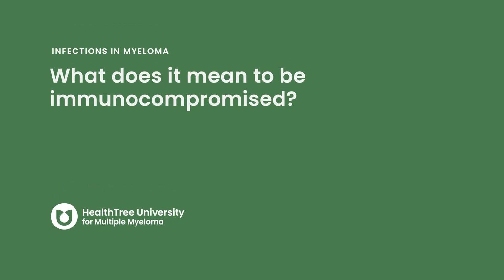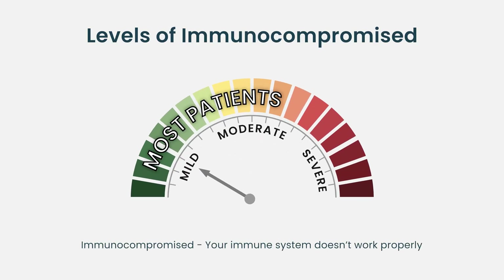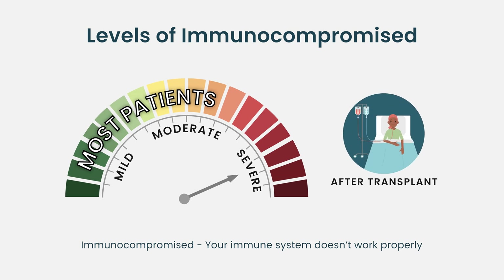What does it mean to be immunocompromised? There are different levels of immunocompromise. By and large, most of our multiple myeloma patients are either mildly or moderately immunocompromised. The severe immunocompromise ensues shortly after bone marrow transplant, when patients have undergone high-dose chemotherapy and autologous or allogeneic stem cell transplant — that's by far the greatest degree of immunocompromise that one can encounter.